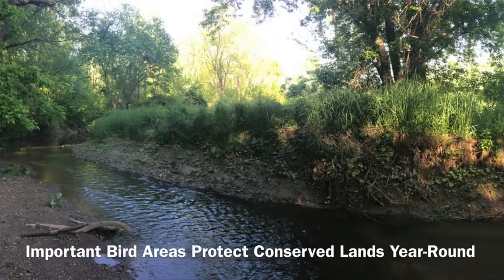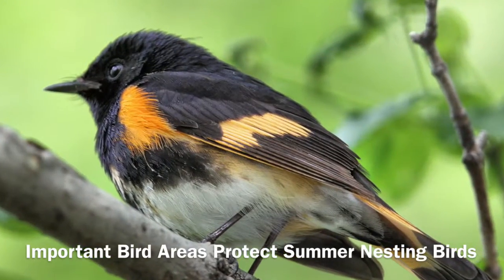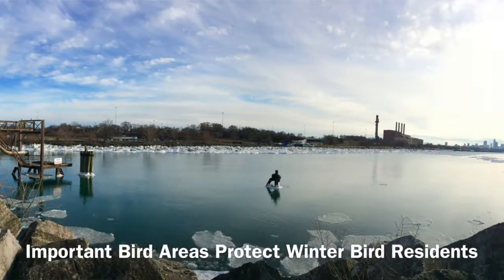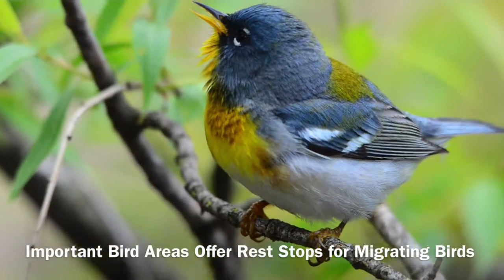We have to remember that Important Bird Areas are not just for seeing birds in the summer. These are places that birds need in the summer for nesting, in the spring and fall on migratory routes, and even in the winter — places where birds from the north spend their winters here or refuel before heading further south.